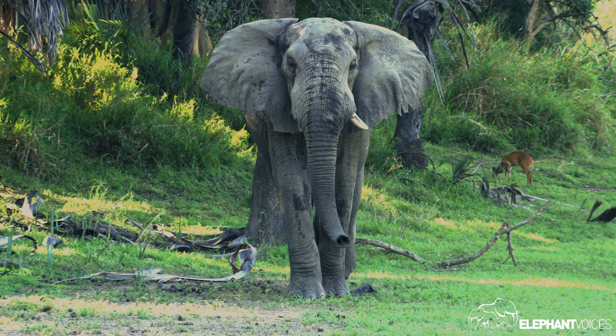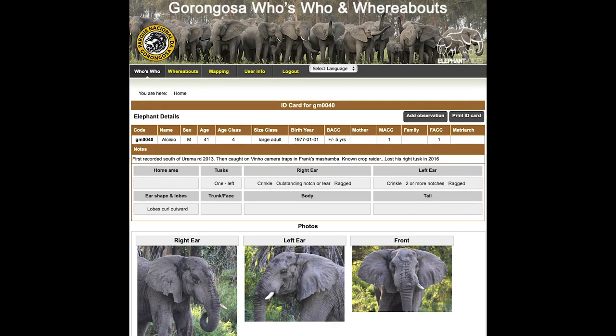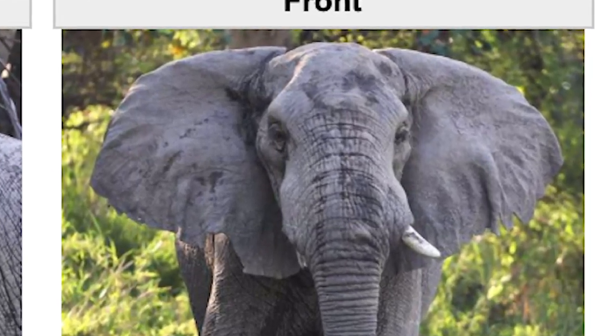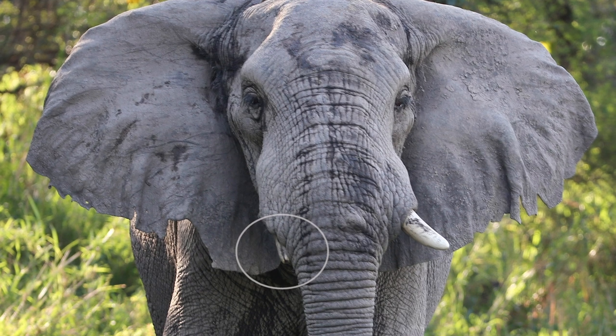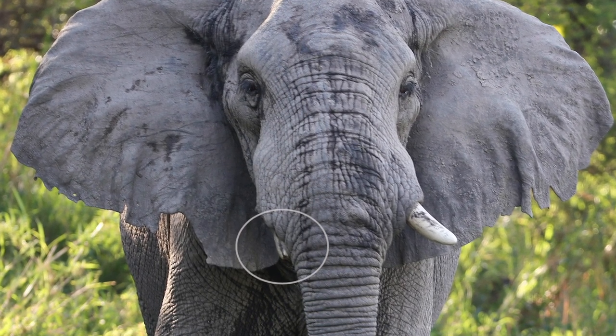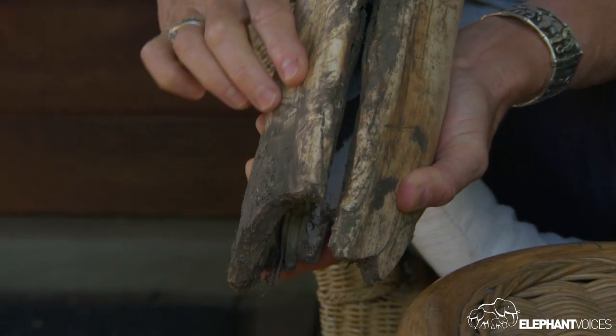It comes from an elephant called Aloisio, who I first met in 2013. And I noticed that he had a deformed tusk. So this is one of his ID pictures and you can see right here this deformed tusk — it's sort of back behind his trunk.